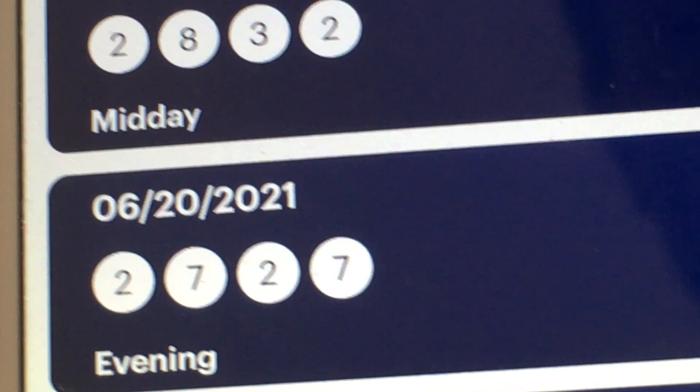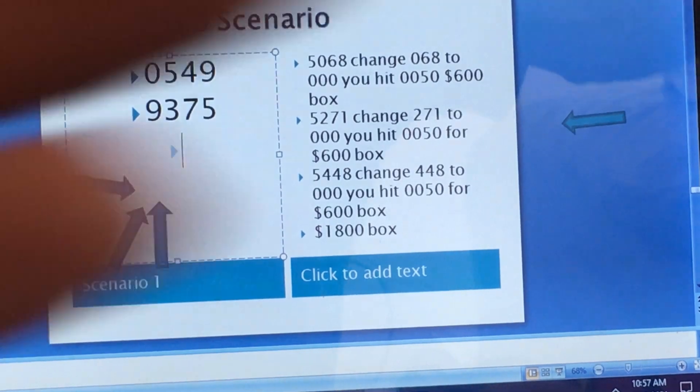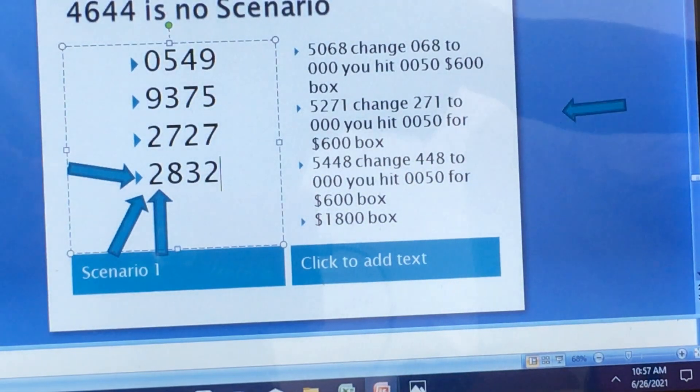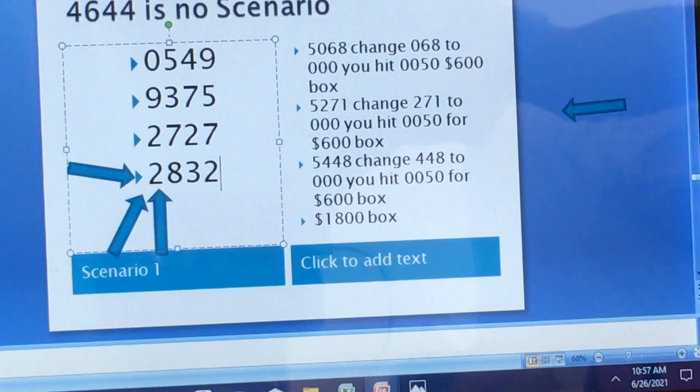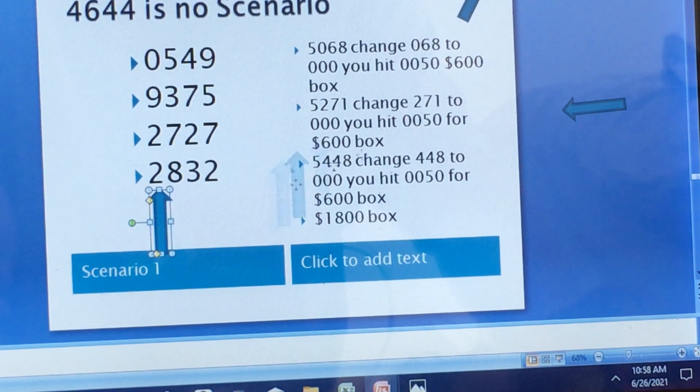Then you'll have — look here — 2, 7, 2, 7 and 2, 8, 3, 2. So if I set up correctly, this should be your Tic-Tac-Toe system number. Let's move the cursor out. Now, no scenario. No scenario.